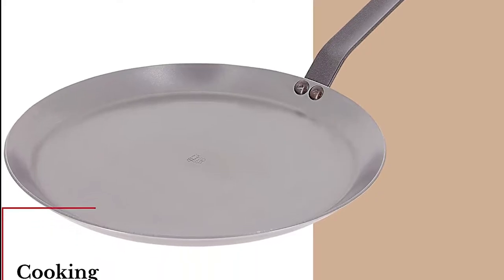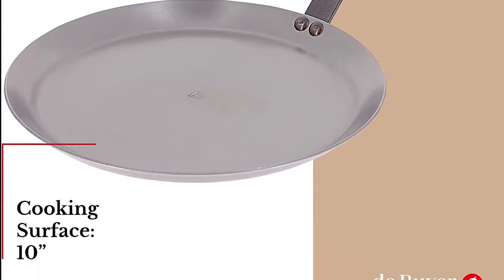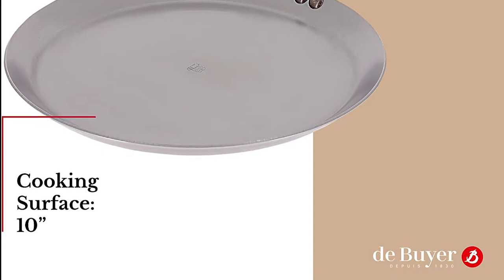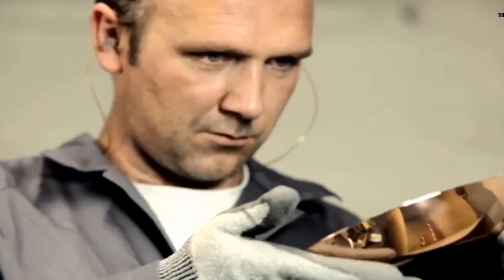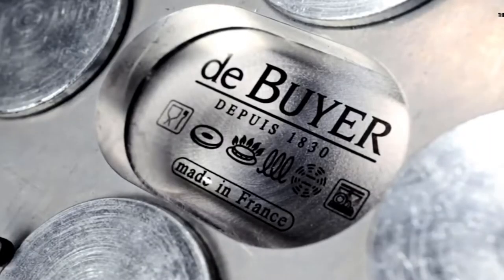The darker the better. Signature Beeswax finish protects against oxidation. Nonstick kitchen essentials — has natural nonstick once seasoned; follow seasoning care instructions. Made in France, engineered and manufactured following the most stringent quality requirements.